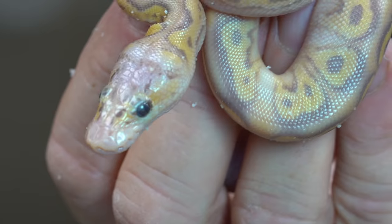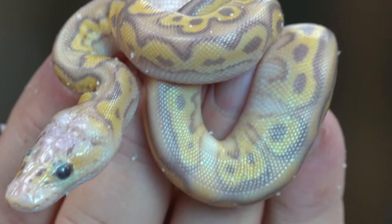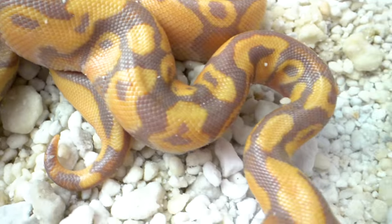We ended up hatching this one - I think it's absolutely staggeringly beautiful. This is actually a banana enchi mojave that is het for clown ball python. Just look at the orange and that blushing coming through. This might be my favorite animal in the clutch - it's not a clown, I wish it was a clown, but that thing is an absolute ripper. And then finally we did have the banana pastel mojave clown ball python here, but unfortunately we missed on the enchi, which is what would have made that orange flaming. Still a banana pastel mojave clown is an awesome animal - we hit some pretty darn cool animals in this clutch.